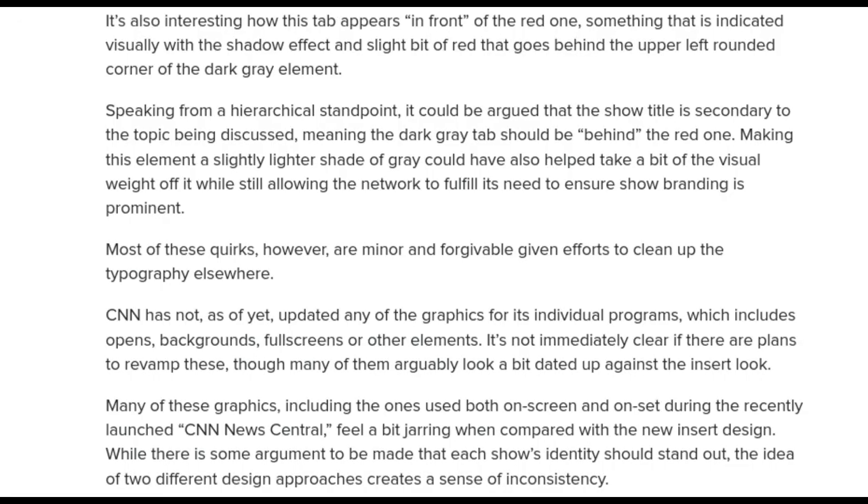It's also interesting how this tab appears in front of the red one — something that is indicated visually with a shadow and a slight bit of red that goes behind the upper left rounded corner of the dark gray element. From a hierarchical standpoint, it could be argued that the show title is secondary to the topic being discussed, meaning the dark gray tab should be hidden behind the red one. Making this element a slightly lighter shade of gray could have also helped take some of the visual weight off, while still allowing the network to ensure show branding is prominent.